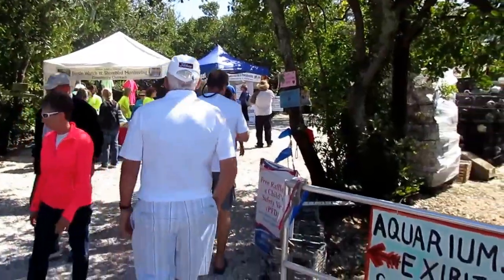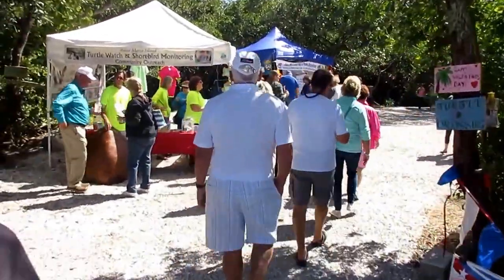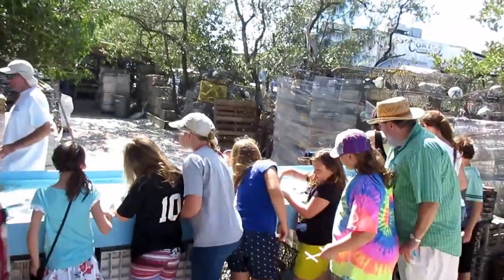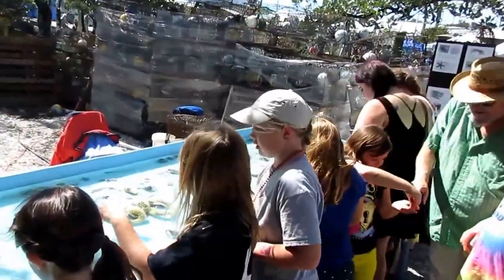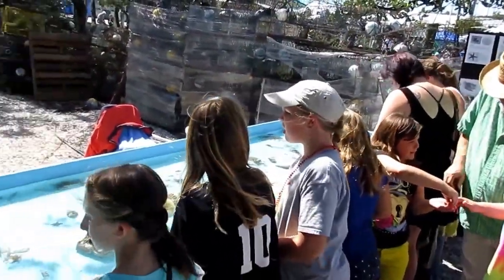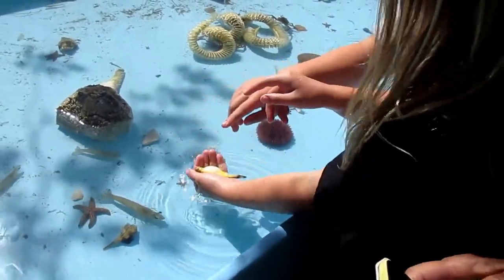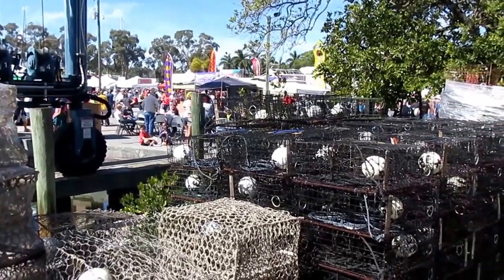This is the aquarium in Scenic Exhibit Vista. There's a turtle watch, and there's also an Anna Maria Sail and Power Squadron exhibit. Aquarium touch tank exhibit — it looks like kids are going to be able to find out what it's like to get close to marine life. This definitely is a real working fishing village. Look at these traps.